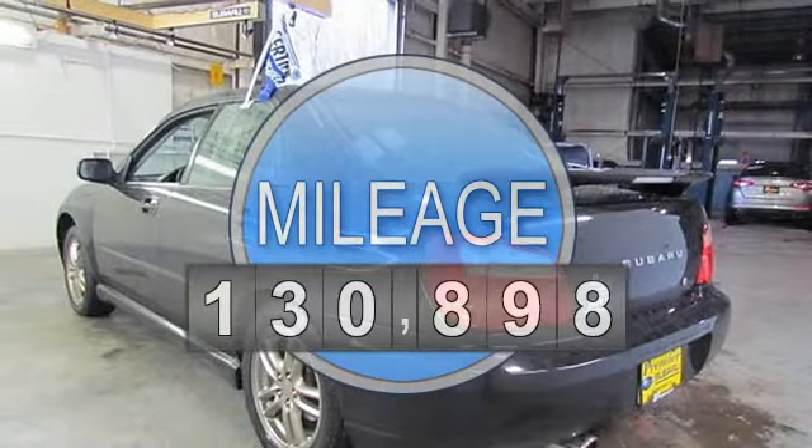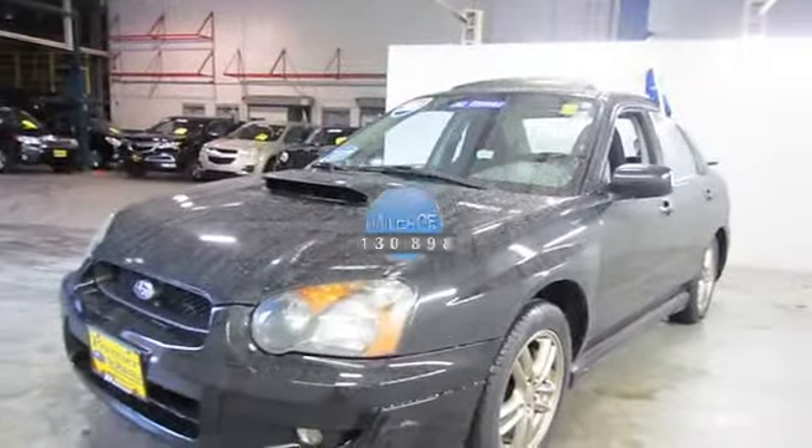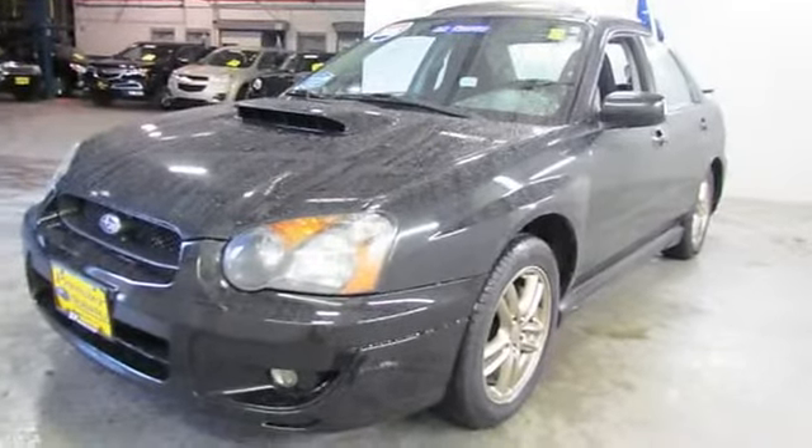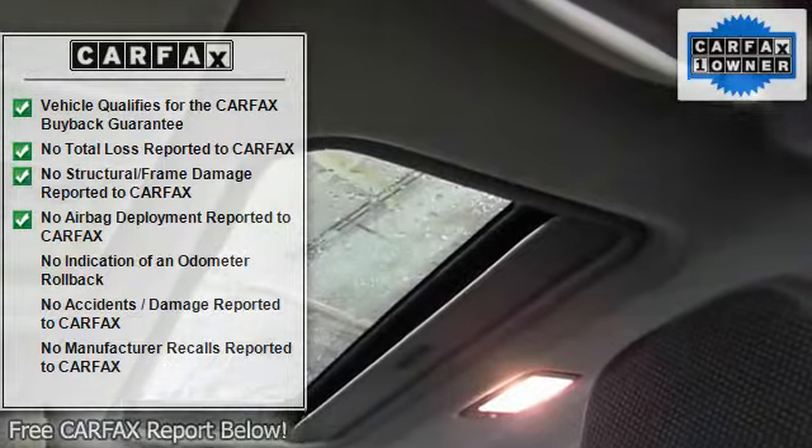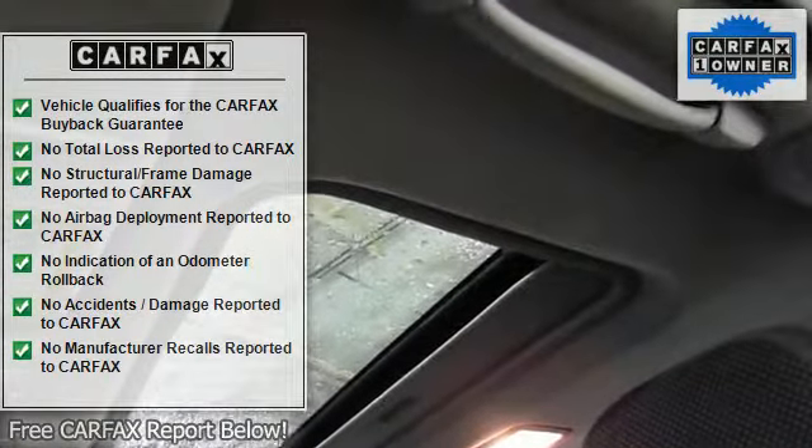Features include anti-lock brake system, air conditioning, alloy wheels, AM/FM radio, body color bumpers, CD player, front fog lights, hood scoop, and leather shift knob.